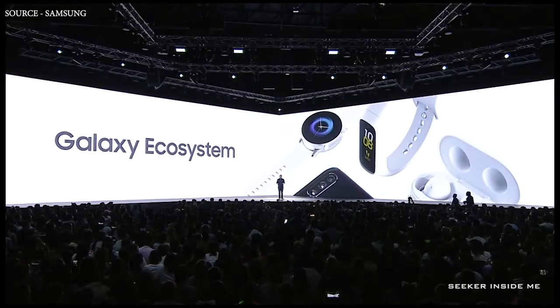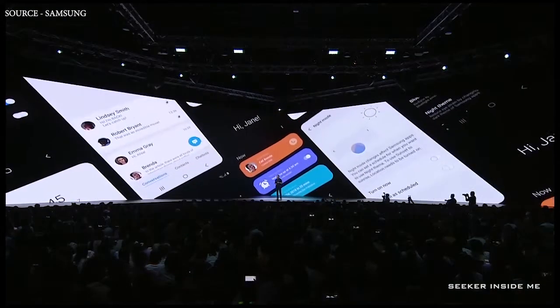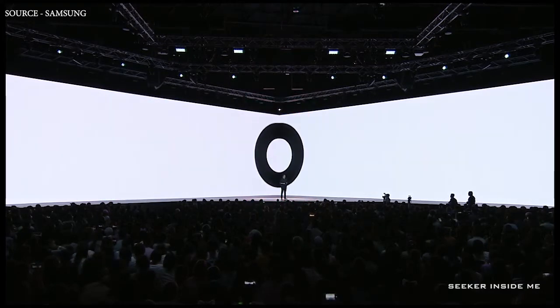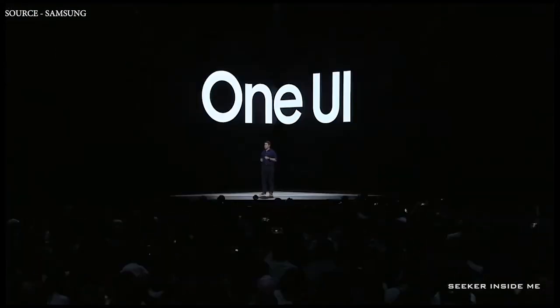These devices work perfectly with Galaxy Buds and Galaxy Watch. Galaxy A comes with our latest UX and software, which is also included in the recently launched Galaxy S10. One UI is simple and easy to use.